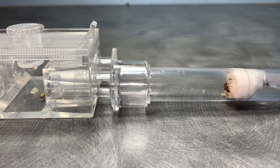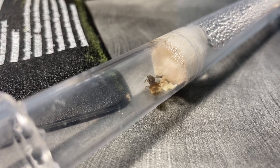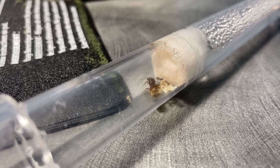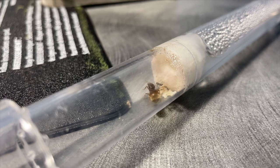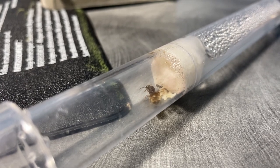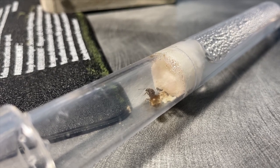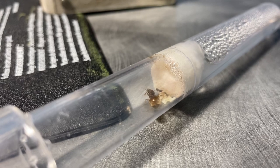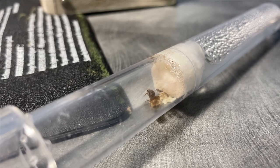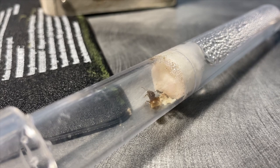Now let's talk about nuptial flights. Lasius Niger like to have their nuptial flights between June and September. A nuptial flight is basically where queens and males come out of the mother nest and mate with other colonies so that they can set their own colonies and repeat the cycle. Lasius Niger is a very aggressive and active species, but to us they are harmless and have no sting.